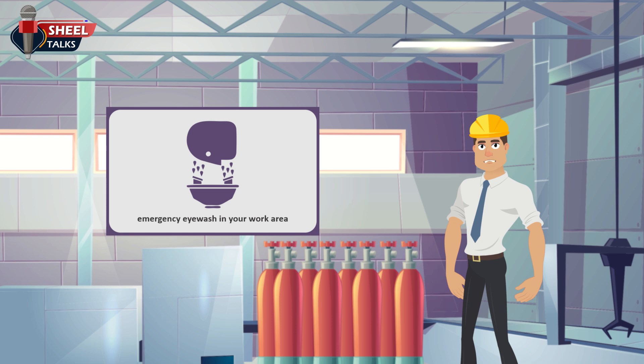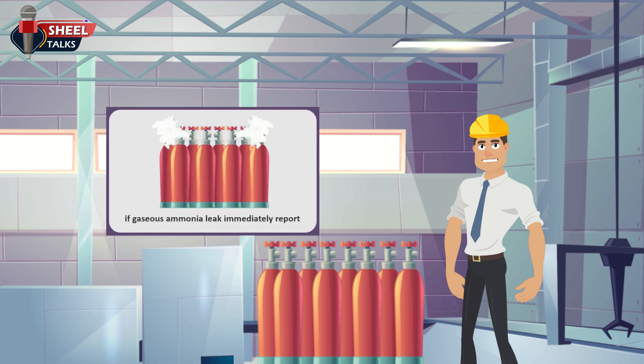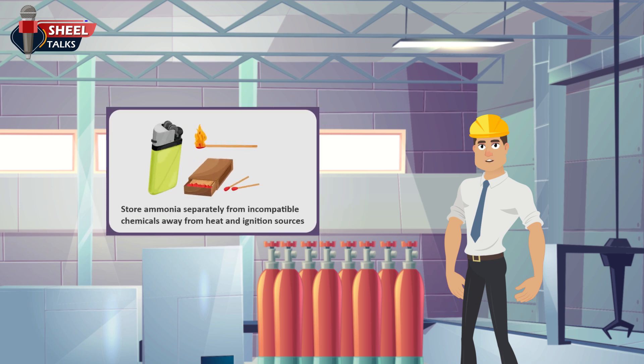Know where the emergency eye wash station is in your work area and how to use it. If a gaseous ammonia leak occurs, put on a respirator and leave the area immediately. Report the leak so it can be appropriately controlled. Store ammonia separately from incompatible chemicals, away from heat and ignition sources.